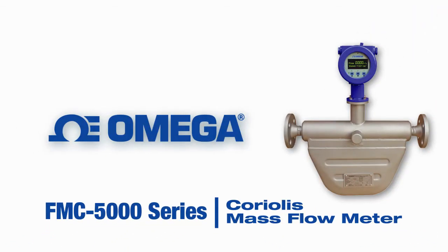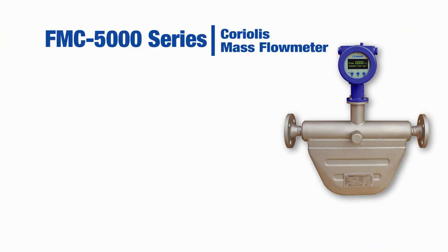Introducing the FMC5000 Coriolis Mass Flow Meter from Omega. Designed to meet the challenges of measuring mass fluids that can be corrosive or difficult to measure, it optimizes plant efficiency over a wide flow range from a single meter with high accuracy and simple installation. Here are some key features and advantages you'll find with the FMC5000.